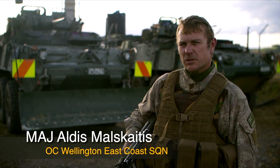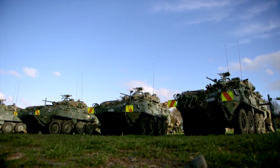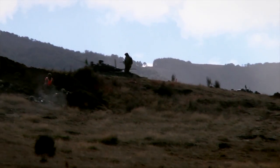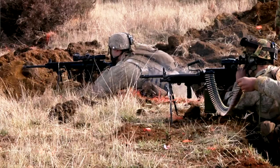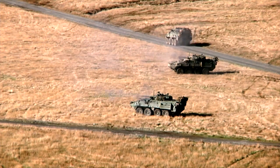We went through a conventional phase initially in Waiuru, practicing combined arms warfare. To enable that, we really needed the artillery, engineers, infantry and armour all working together to achieve that combined arms effect.